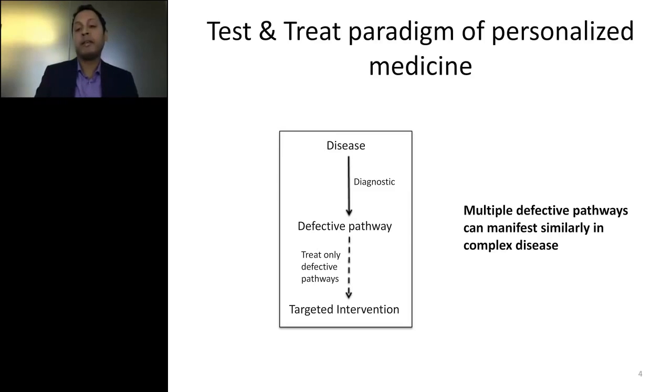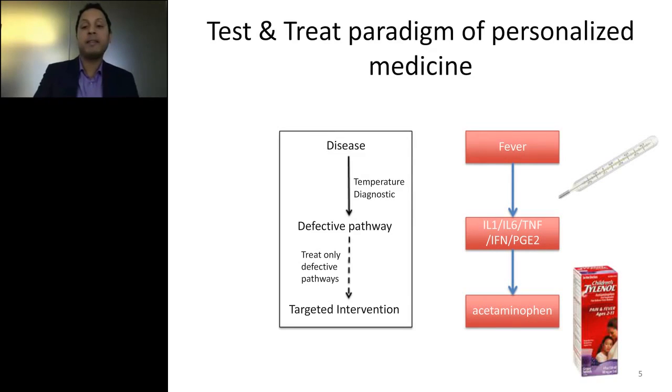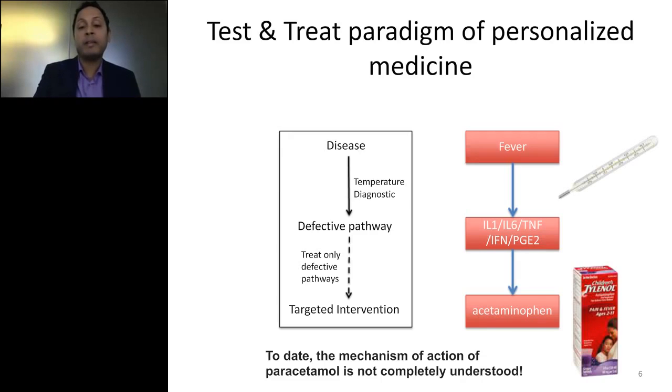Those of us that have done biology know that multiple defective pathways can manifest similarly in complex disease. Here's an example of a personalized approach to treatment: there's a fever, and there's a test to decide who gets treated. If one of my children has a temperature, that child will receive Tylenol. I can argue this is not a good example of personalized medicine — it is a test before we treat, but we don't actually know the defective pathways associated with most fevers. What we do know is that Tylenol is very safe. But this is not what I mean by personalized medicine.